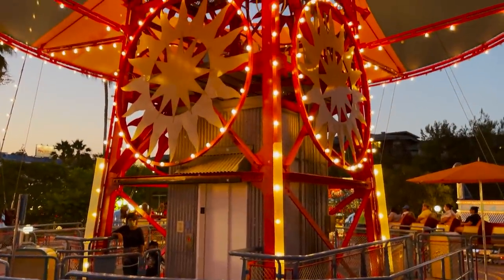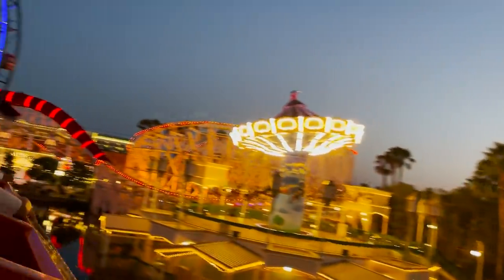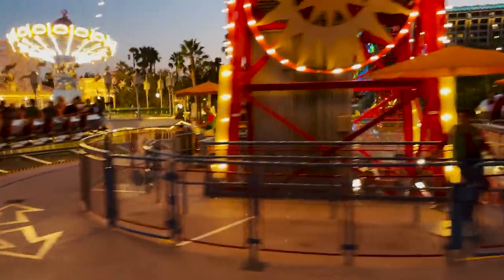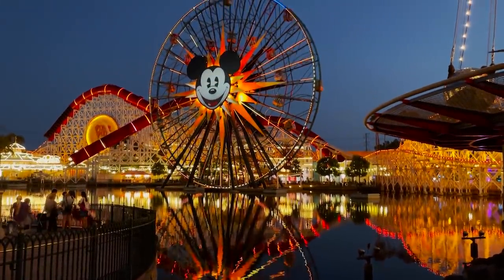Golden Zephyr, have a real humdinger of a flight! The Pixar Pier area is so pretty at night time. We learned about Shakespeare, we learned about Flash Gordon, we learned what the word 'zephyr' meant — I feel like we did a little bit of an educational video.